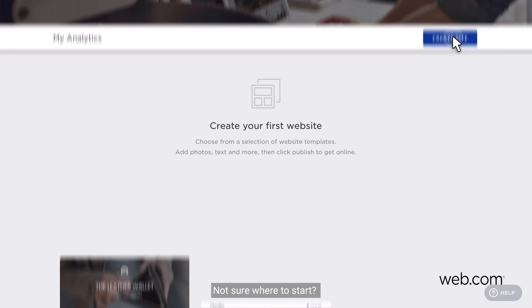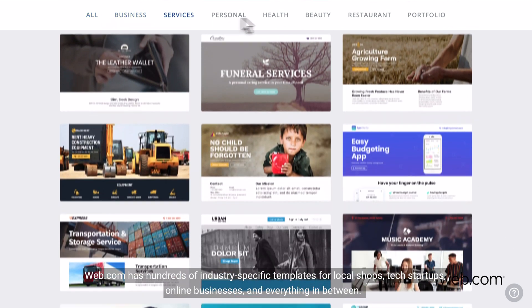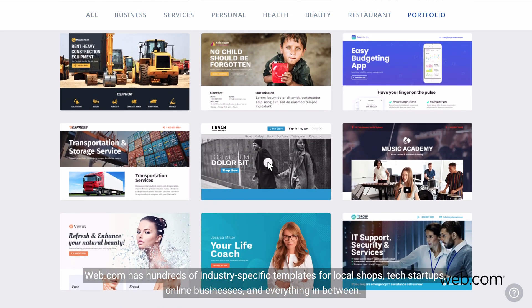Not sure where to start? Web.com has hundreds of industry-specific templates for local shops, tech startups, online businesses, and everything in between.